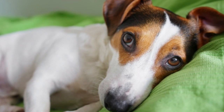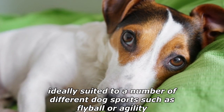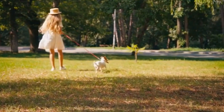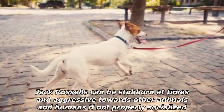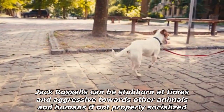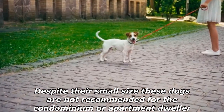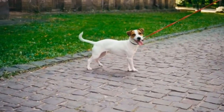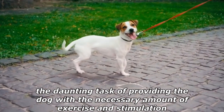Their high energy and drive make these dogs ideally suited to a number of different dog sports such as flyball or agility. Obedience classes are also recommended to potential owners, as Jack Russells can be stubborn at times and aggressive towards other animals and humans if not properly socialized. Despite their small size, these dogs are not recommended for the condominium or apartment dweller unless the owner is ready to take on the daunting task of providing the dog with the necessary amount of exercise and stimulation.